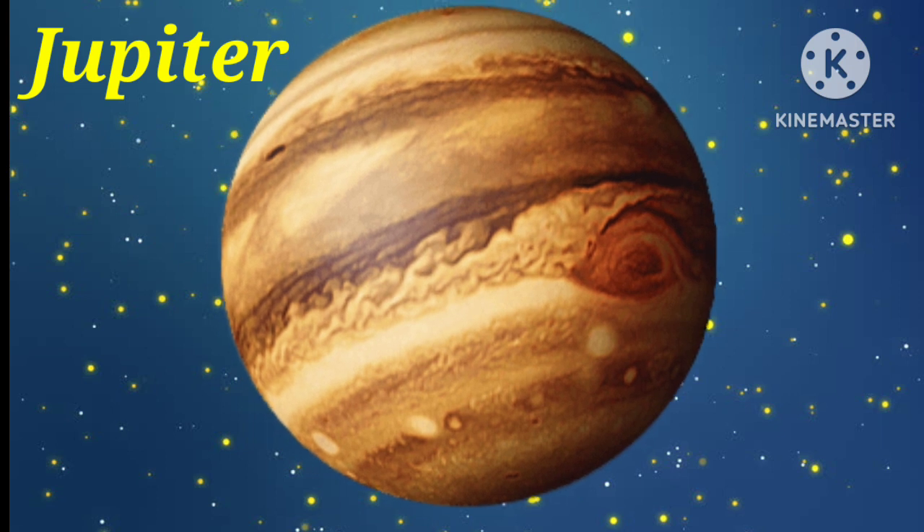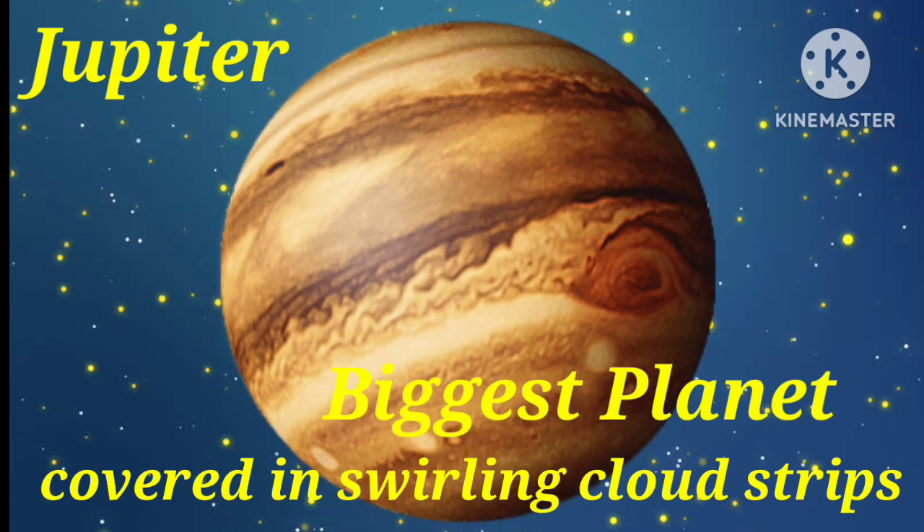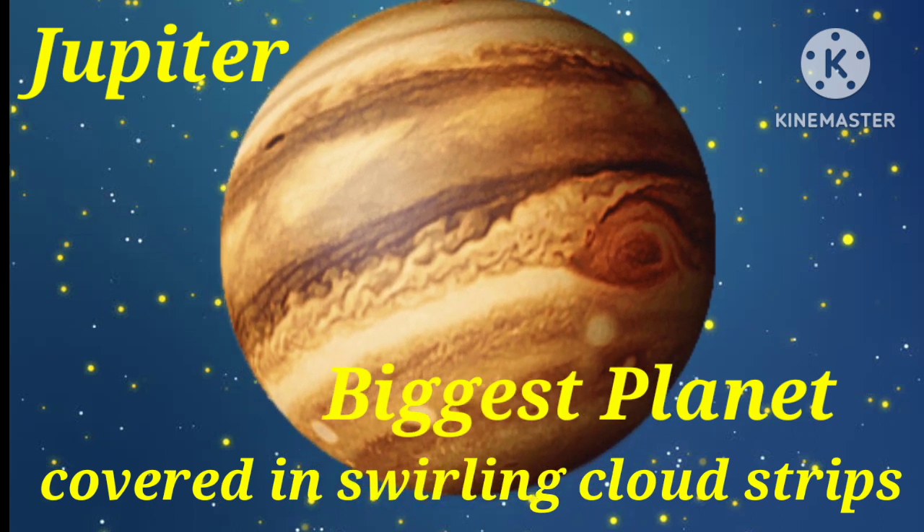Next is Jupiter. Jupiter is the biggest planet in our solar system. It is covered in swirling cloud strips.